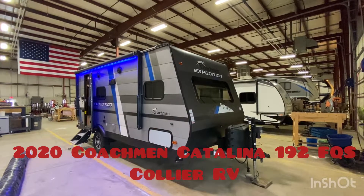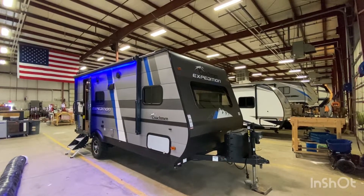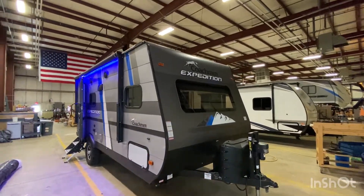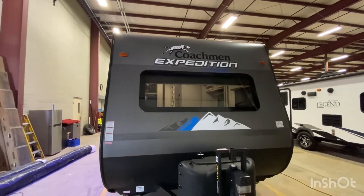2020 Coachman Catalina Expedition — this is a 192FQS. So awesome trailer. This is pre-owned. We had a nice local couple that bought it and enjoyed it so much, they actually moved up and got a bigger trailer.